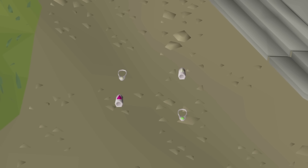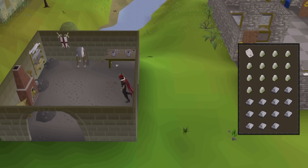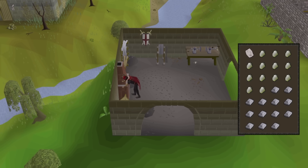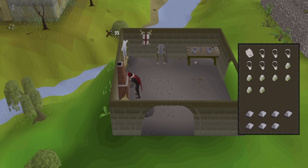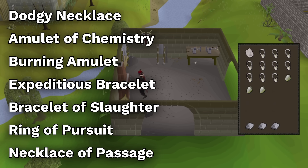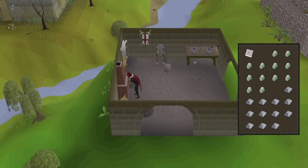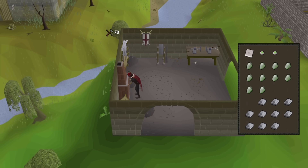Crafting silver jewelry is an underrated moneymaker and also an underrated low-level crafting training method. A lot of pieces of enchanted silver jewelry are used and consumed in the thousands by players on a daily basis, and creating those pieces is highly profitable. There's dodgy necklaces, amulets of chemistry, burning amulets, expeditious bracelets, and more. The highest profit rate at this point in time comes from dodgy necklaces, where you can make over 800k GP per hour while getting 50k crafting XP per hour. Jade amulets are great as well, currently giving 700k GP while giving nearly 100k XP per hour.